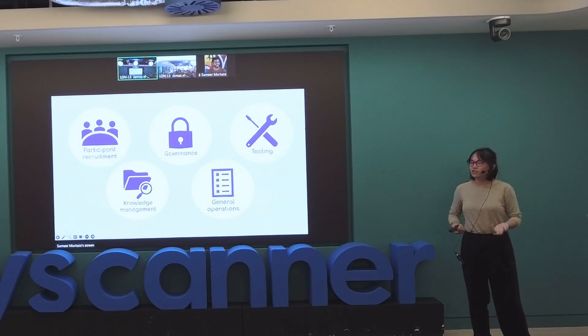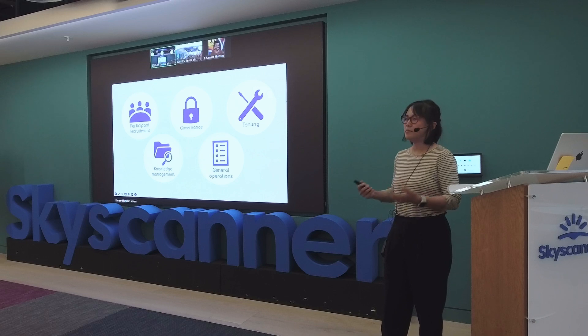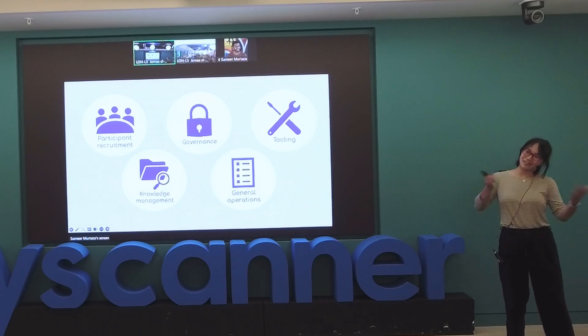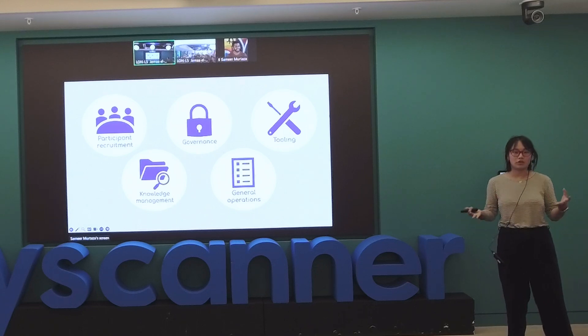Participant recruitment is generally the thing that most researchers are hungry for, because it is really hard when you have a full-time job as a researcher. That means finding the right people for your research, doing all the logistics, and making sure that you have people to talk to during interviews. Governance is a fancy word for data privacy, legal things, consent forms, making sure videos you're recording and sharing are handled in a safe way, with names redacted.